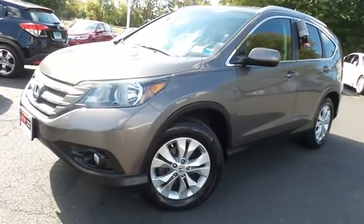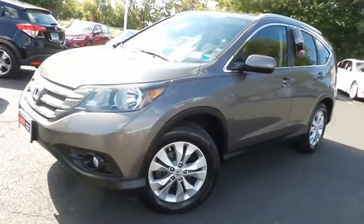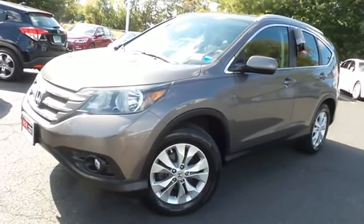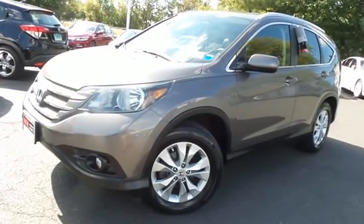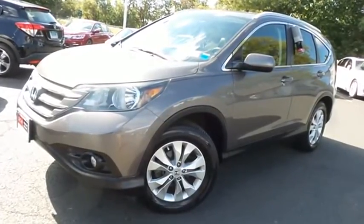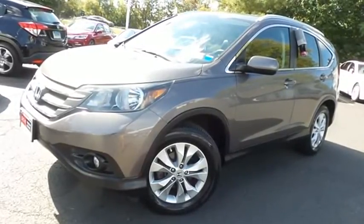Come down to Honda of Nanuet today and test drive this gorgeous, extra clean, fuel-efficient 2013 DCH Economy pre-owned Honda CR-V EXL all-wheel drive with Bluetooth, reverse camera, and heated front seats at only 55,000 miles.